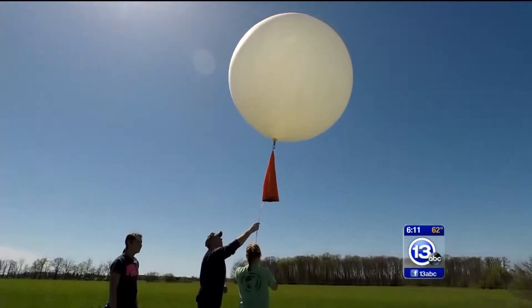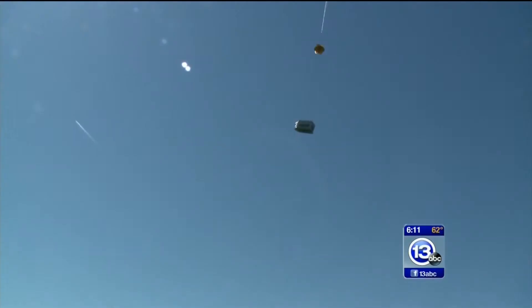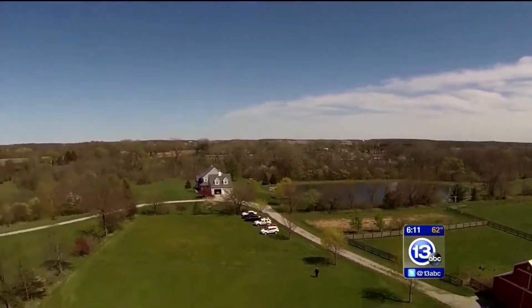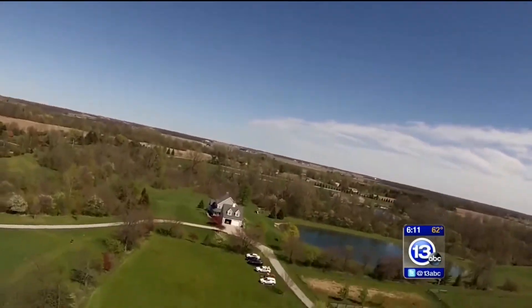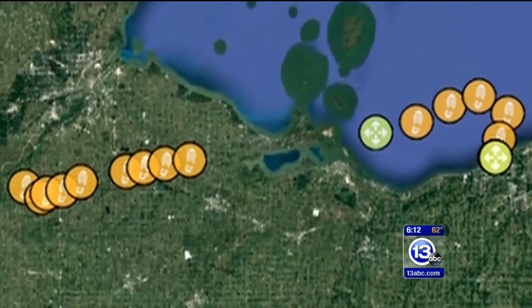As it lifted off, there were no guarantees this project would be a success. We lost contact at about 11 miles in altitude, and when we got in contact with it again, it was over Lake Erie. I was surprised that we could even get it back. Once it landed in Lake Erie, I thought, well, that's it. And the lake is where the trip came to an end, about seven miles offshore from the city of Lorraine.